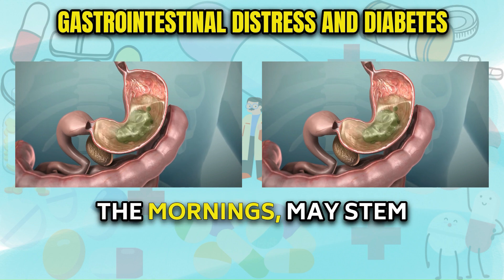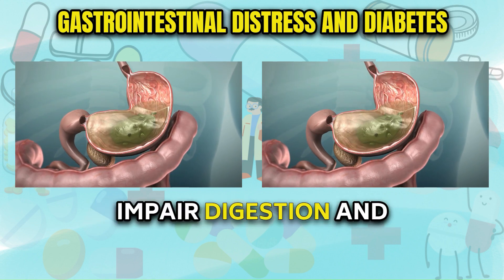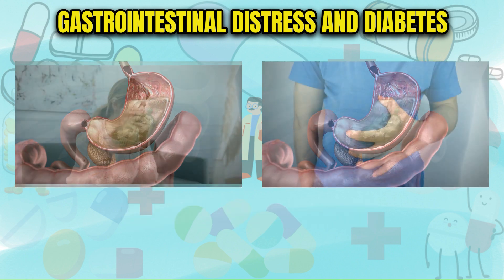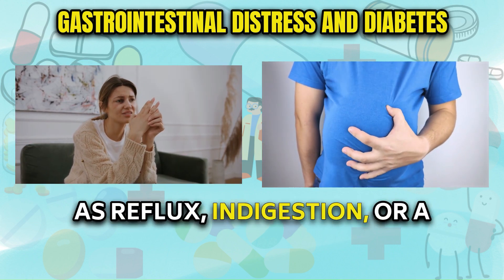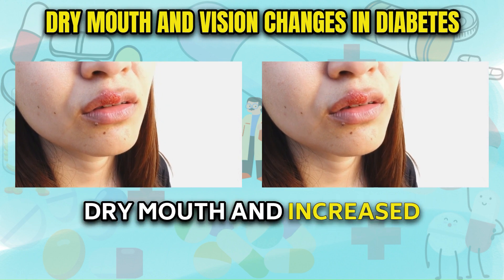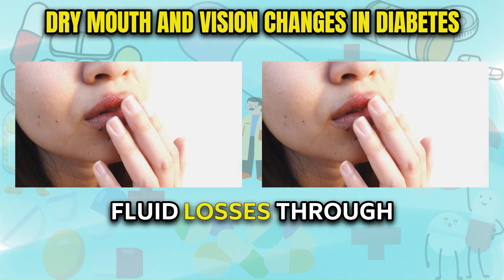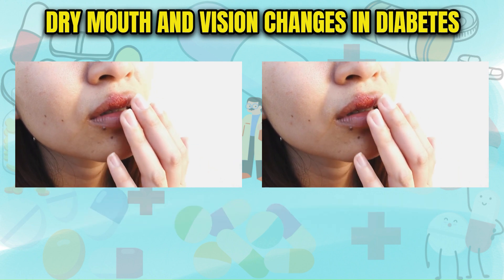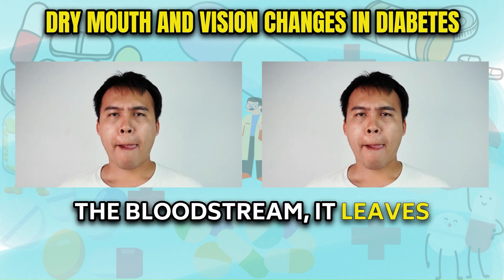Nausea, especially in the mornings, may stem from fluctuating blood sugar levels that can impair digestion and stomach emptying. This gastrointestinal distress often manifests as reflux, indigestion, or a general feeling of unease. Dry mouth and increased thirst results from the body trying to compensate for elevated fluid losses through frequent urination — as more water is pulled from the tissues to hydrate the bloodstream, it leaves the mouth parched.